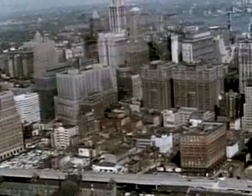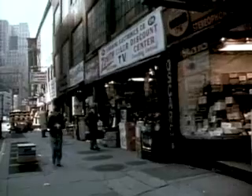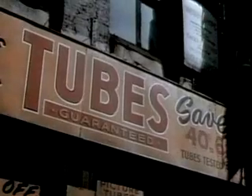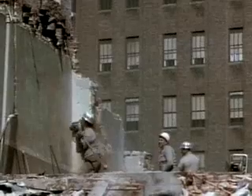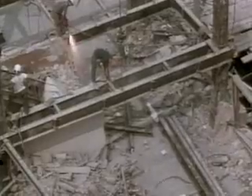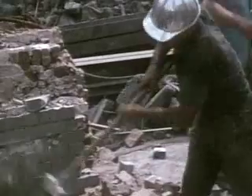The site selected for the Trade Center was an old section of Manhattan's lower west side. The area housed a great number of small businesses, but the predominance of electronic stores caused it to be known as Radio Row. In 1966, demolition began. In all, 164 buildings had to be torn down, and generations of power, telephone, gas, steam, and water lines had to be re-routed.